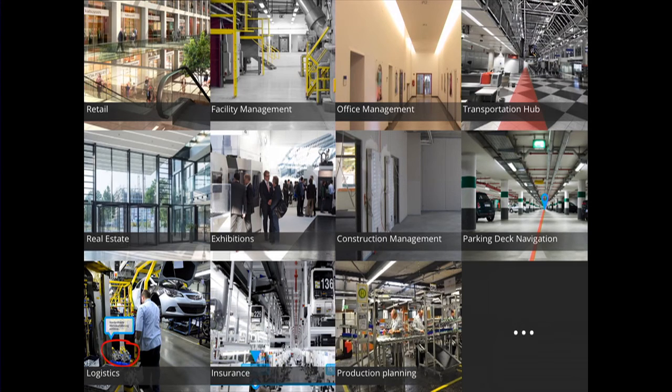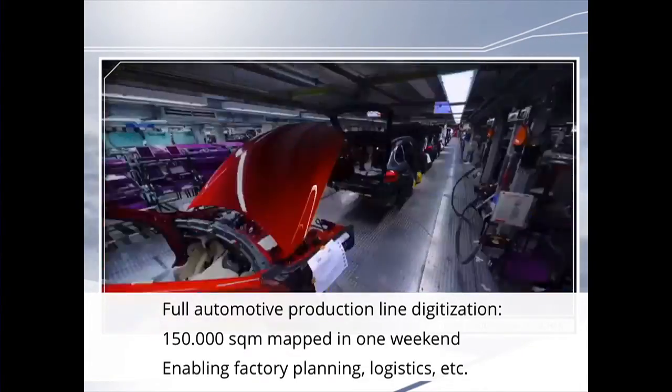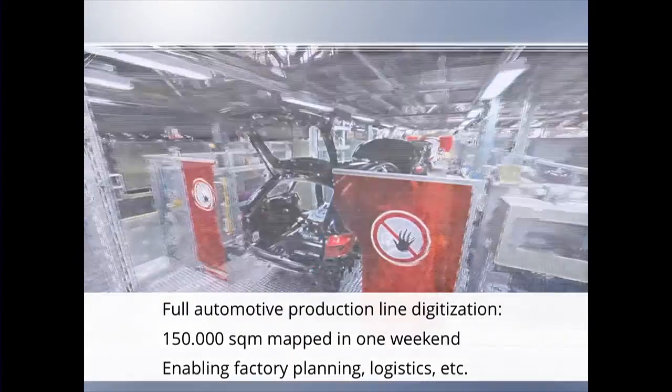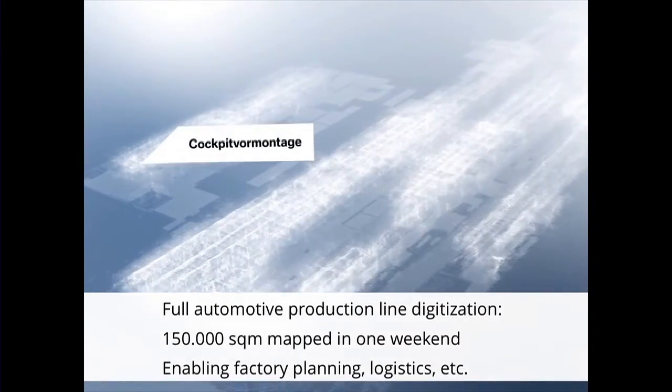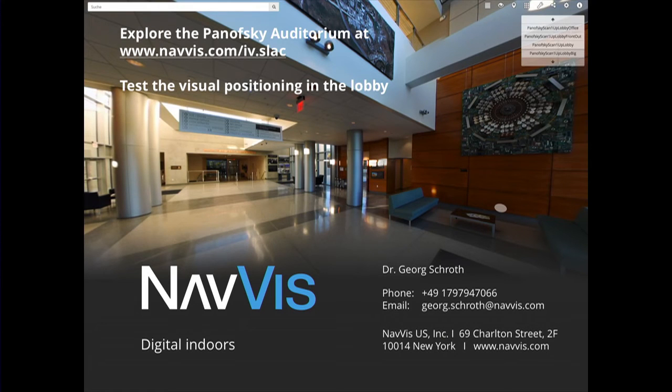Finally, I'd like to show one more example where this technology is already used. As a German, I selected the automotive industry. We have mapped the full production line — more than 100,000 square meters in just a single weekend — used for factory planning and logistics. I would like to invite you to have a look at navvis.com. We have mapped this auditorium here as well a couple of days ago, so you can go onto that address and virtually explore this auditorium. We're happy to demonstrate the trolley and also the navigation app — we brought some devices. Thanks for your attention.